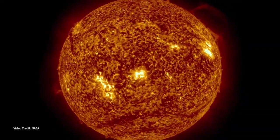I am Dr. Nikki Fox and I am the Director of the Heliophysics Division at NASA Headquarters. Heliophysics really means the study of the Sun and everything that the Sun influences.